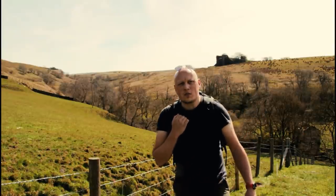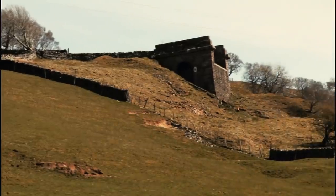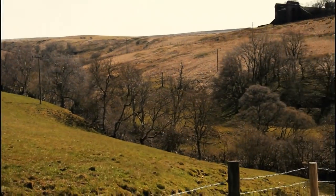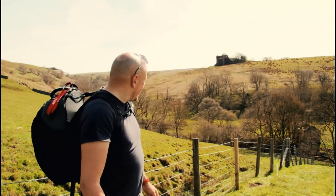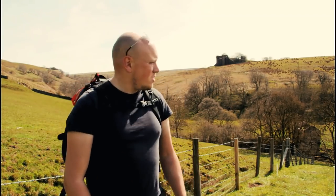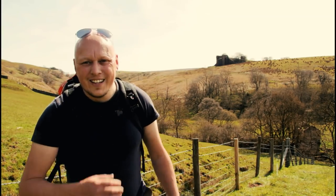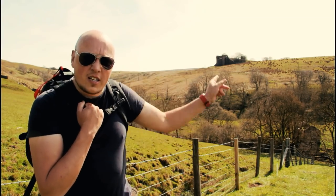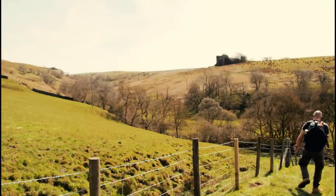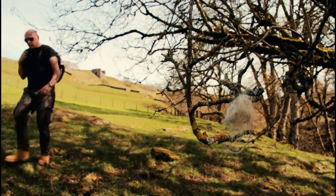That is absolutely amazing. The abutment of the buttress on this side spanning across over to my right-hand side — and now I've got to climb this to get to the top, where there should also be an abandoned disused signal box, which is just going to be the highlight of my day. Just a bit more trekking to do. Onwards in the woods. Let's go.